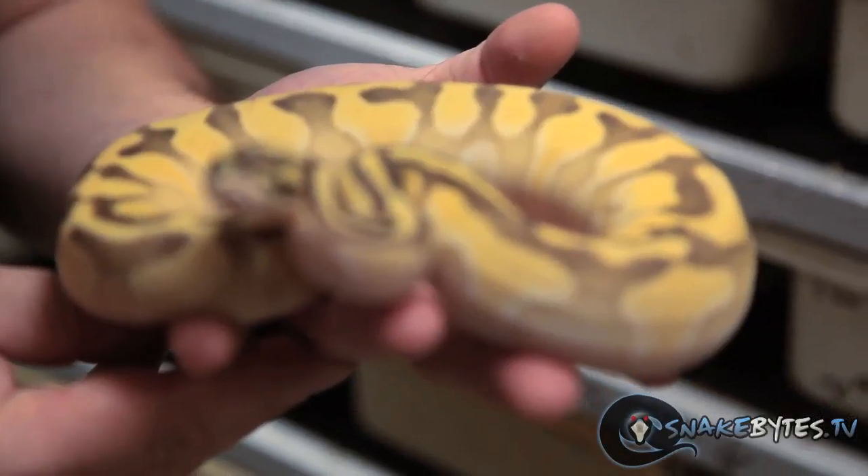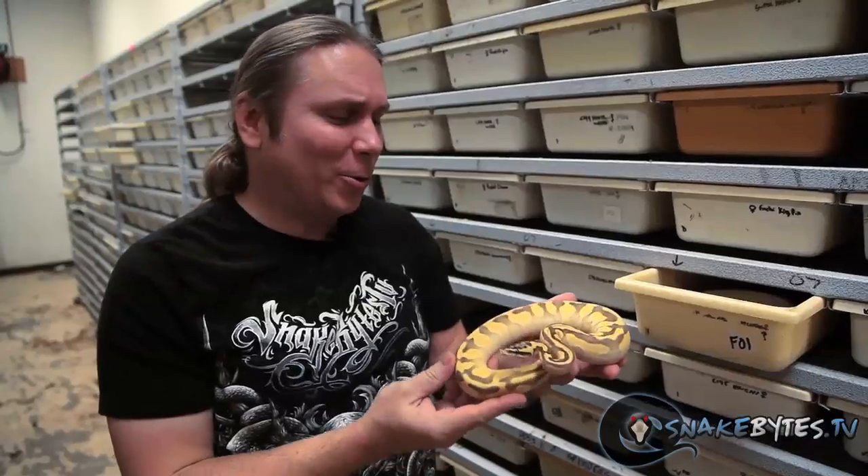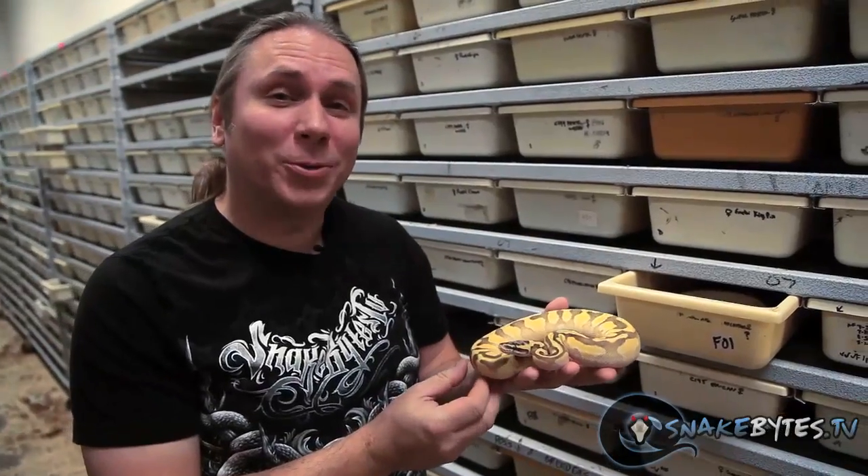When I think of bright snakes, I certainly think of this little girl here. This is a super pastel Enchi Lesser, and it's literally glowing in color. I'm really happy with the way this one turned out.